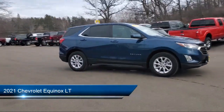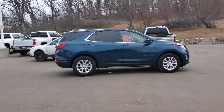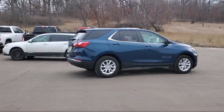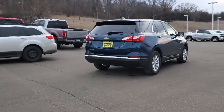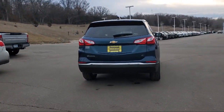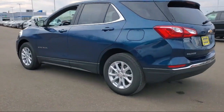It comes equipped with keyless entry, air conditioning, traction control, power windows, cruise control, daytime running lights, heated side mirrors, power seat, power door locks, tilt steering wheel, and has less than 25,000 miles on the odometer.